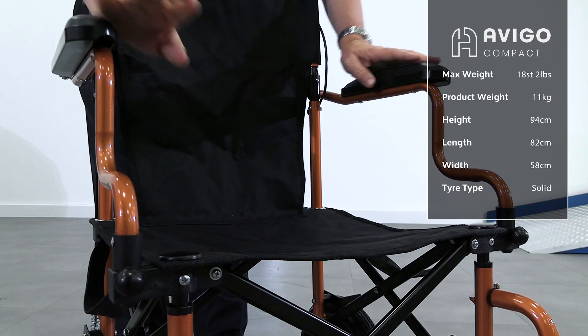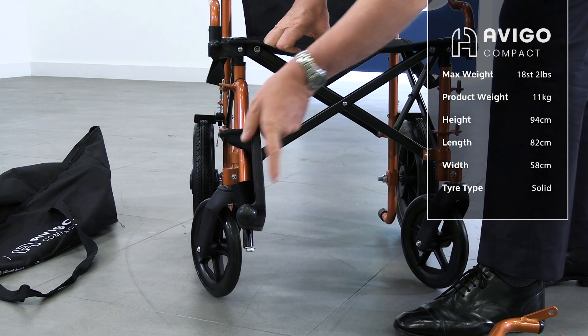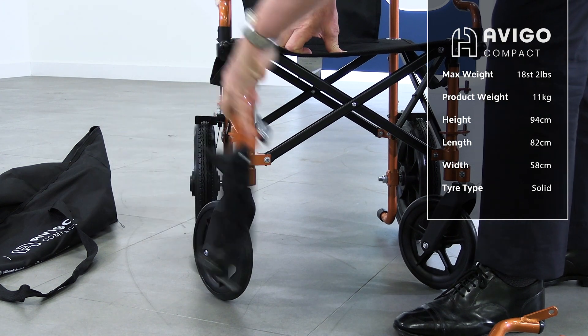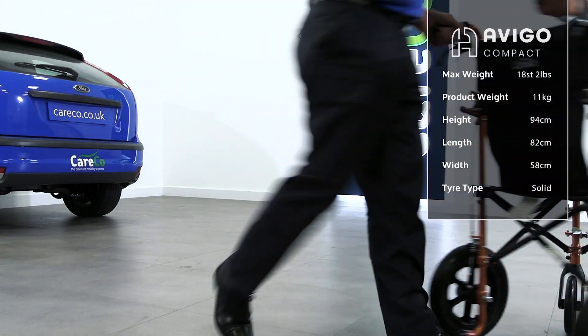Padded armrests and a nylon seat keep you comfortable, with removable footrests included for easier transfers on and off the wheelchair. The two front caster wheels offer precise handling and control.